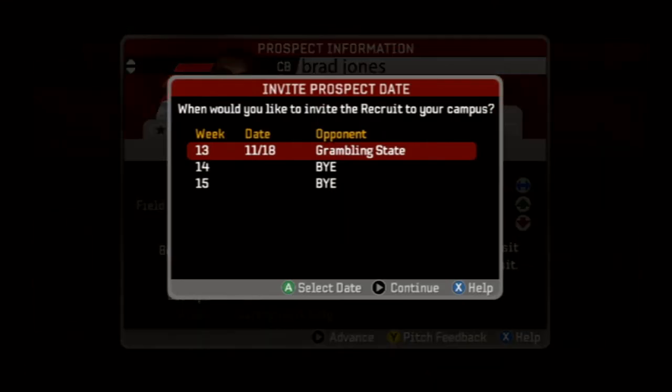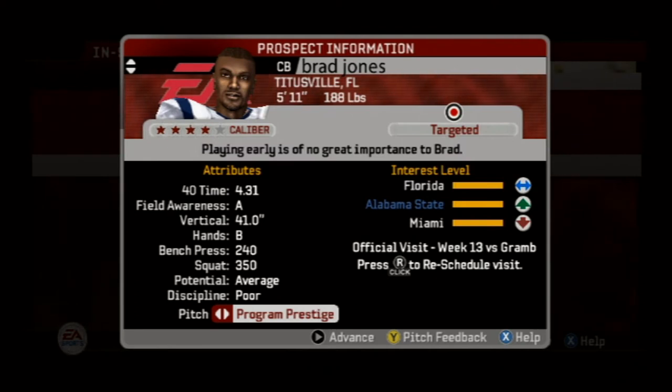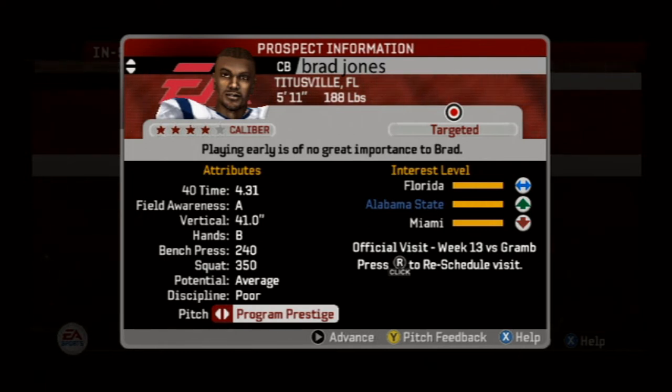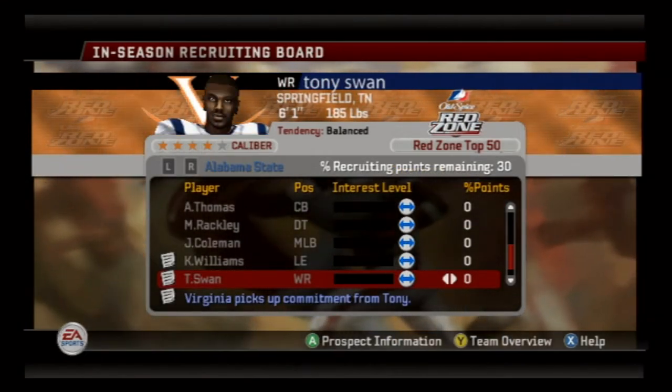We've got one more cat we're going after — another cornerback by the name of Brad Jones from Titusville, Florida. He's set to make his official visit to Alabama State when we play the Grambling State Tigers. I really feel that if we win this game he's going to sign on the dotted line, because we're still battling Florida and Miami for him. If we can get him we should be good at the cornerback position for at least another two to three years, with Moore and McNeil leaving and Brad Anderson gone too.